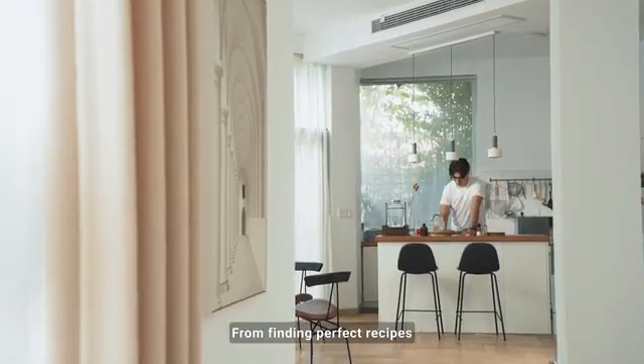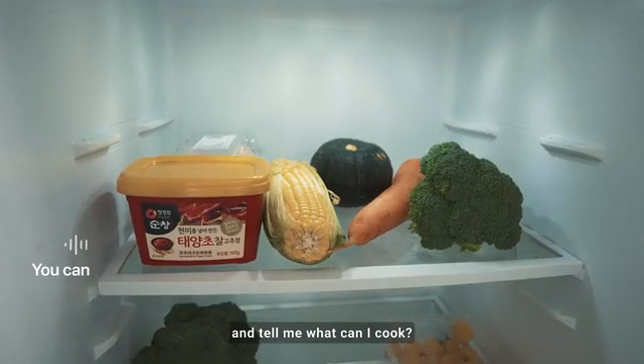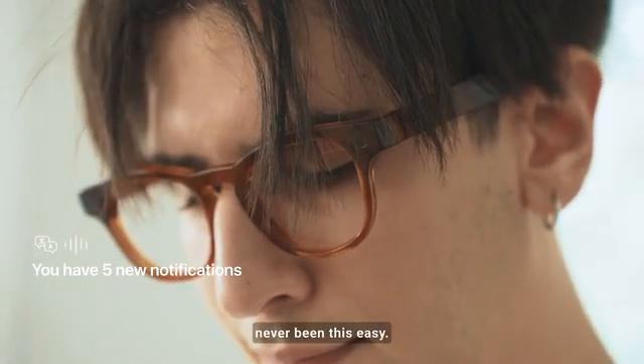From finding perfect recipes based on your preferences — 'Hey Memo, take a look and tell me what kind of cook' — to checking notifications while you cook. Multitasking has never been this easy.